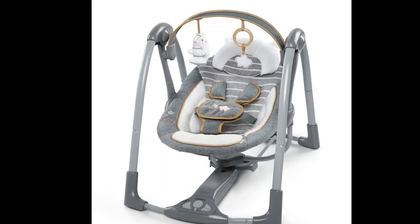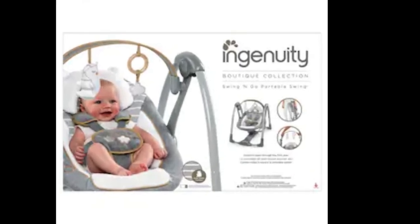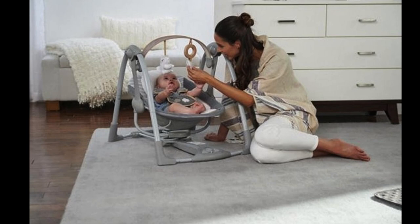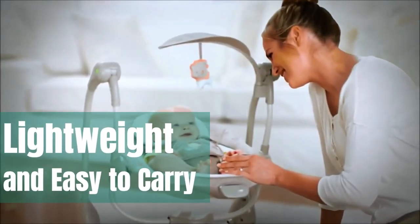Ladies and gentlemen, let me introduce you to the Ingenuity Swing and Go Portable Swing, the ultimate mini-me of swings. It's like a full-size swing but with a tiny waistline, making it perfect for all you parents who are always on the go. This unisex swing is a foldable genius that you can take with you anywhere, whether it's to grandma's house or a picnic in the park. Plus, it's lightweight and easy to carry, making it perfect for traveling with your little one.